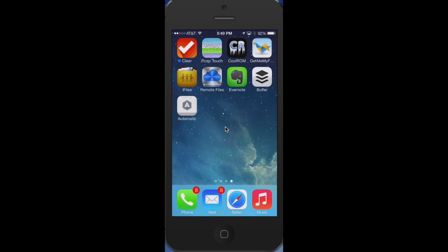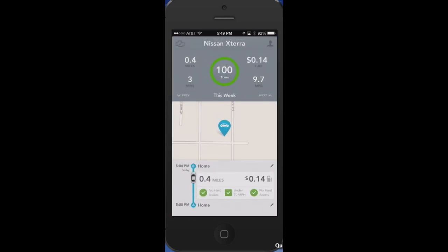Let's take a look at the app you download — here it is, Automatic. The app has pretty much come across and learned all about my vehicle; it knows it's a Nissan Xterra. I took it on a quick little trip around the block and told it where home is, which will come in handy with IFTTT. The trip was 0.4 miles, three minutes, 9.7 miles per gallon, and I used 14 cents worth of fuel — something you might not want to know, but it's going to help you maximize your gas mileage.